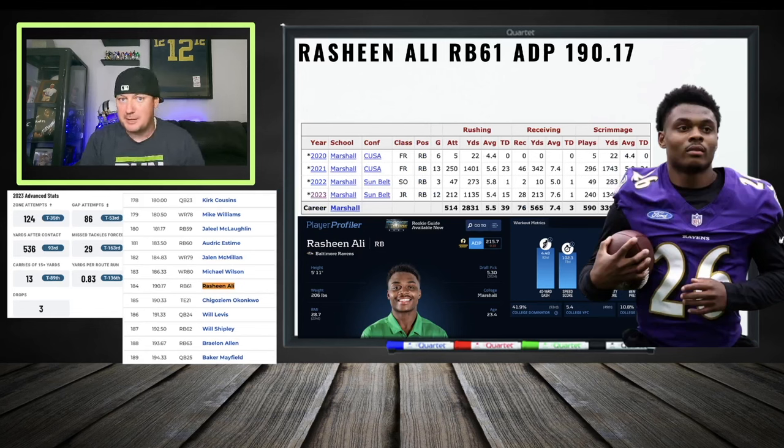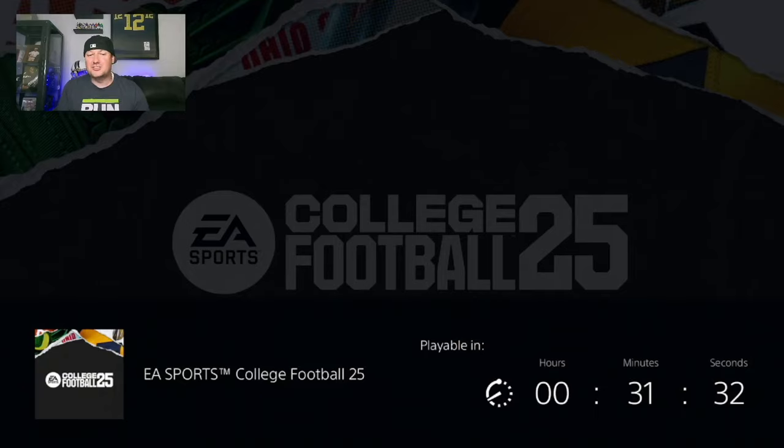Rashin Ali — you guys love him, I love him too. Very ambiguous depth chart with the Ravens and it's injury city in Baltimore, especially at running back. Those late-round running backs sitting on the 53-man roster or even the practice squad — you want to take note. Good size, athleticism, and production — a 46-reception season to his name. He's cheap at RB 61. Him or Will Shipley, Braylon Allen, or Michael Wilson in startup drafts.